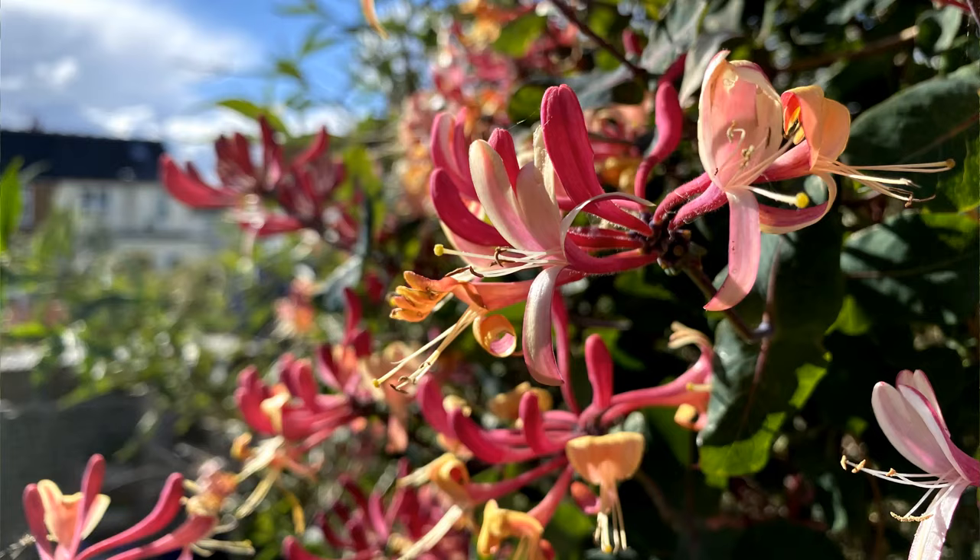In particular, hawk moths absolutely love these flowers — they love to come and nectar on them. So it's a really good one for attracting moths, and therefore of course bats as well.